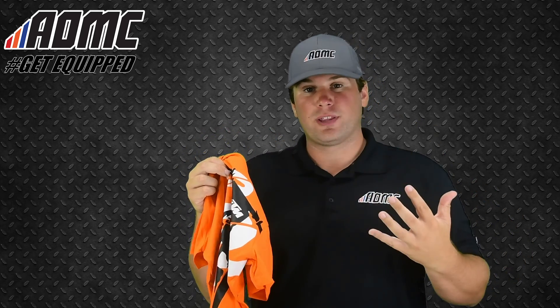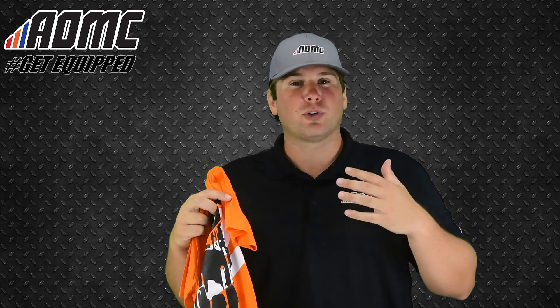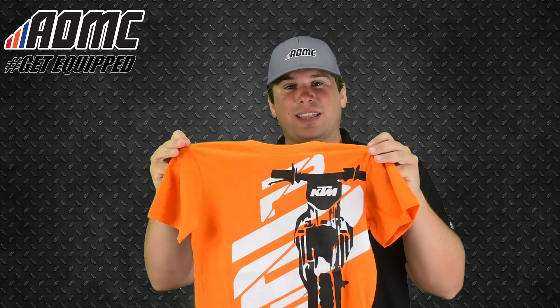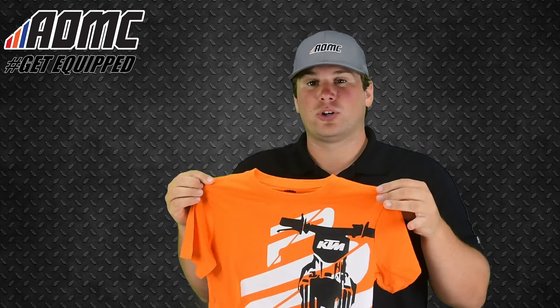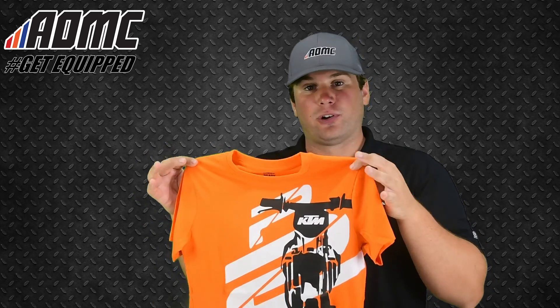It offers up a little bit more breathability than your standard 100% cotton T-shirt from a name brand like Fruit of the Loom or Starter — anything you can find at a department store like Walmart. It's thinner, lighter. It's going to offer more mobility, more breathability, more functionality. As far as a motorcycle T-shirt goes, you might as well get one from a motorcycle manufacturer like KTM.